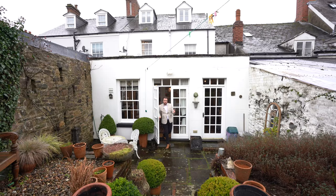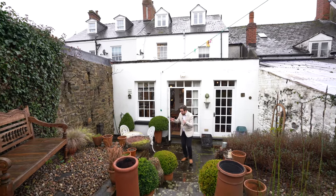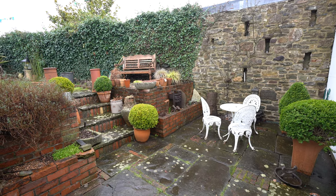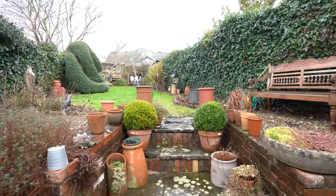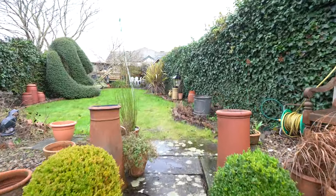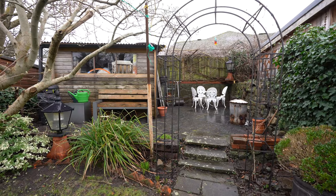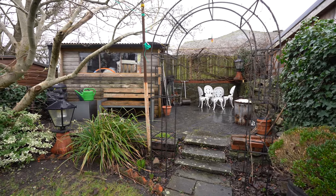To the rear of the property, you have these gorgeous gardens. First of all, you have this private patio, which is made of flagstones recovered from the property during the renovations. A set of steps then leads up to a level lawn area, which is enclosed with walled borders and has an array of flower beds and borders. And at the top of the garden, you've got this lovely seating area, ideal for taking the last of the evening sun.